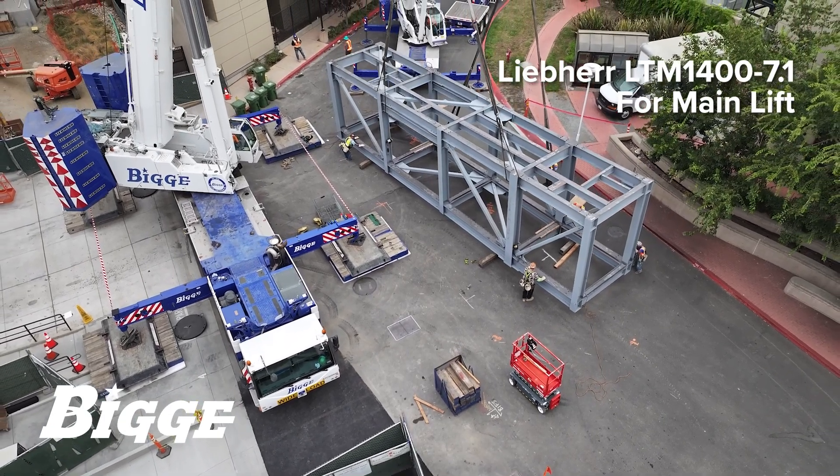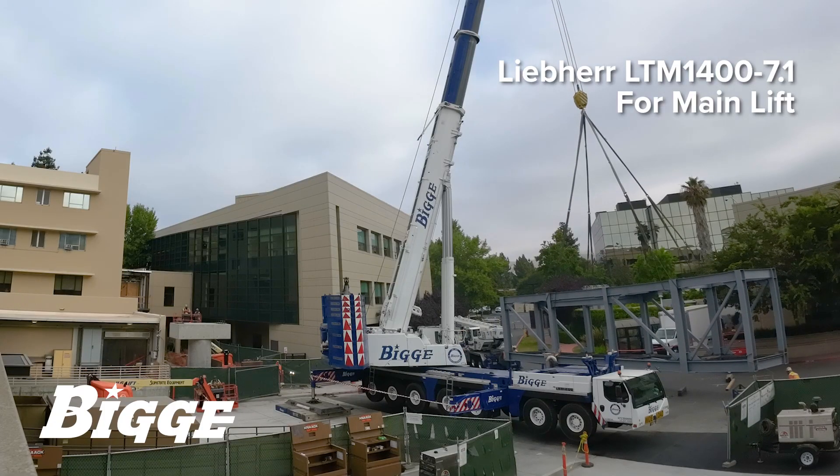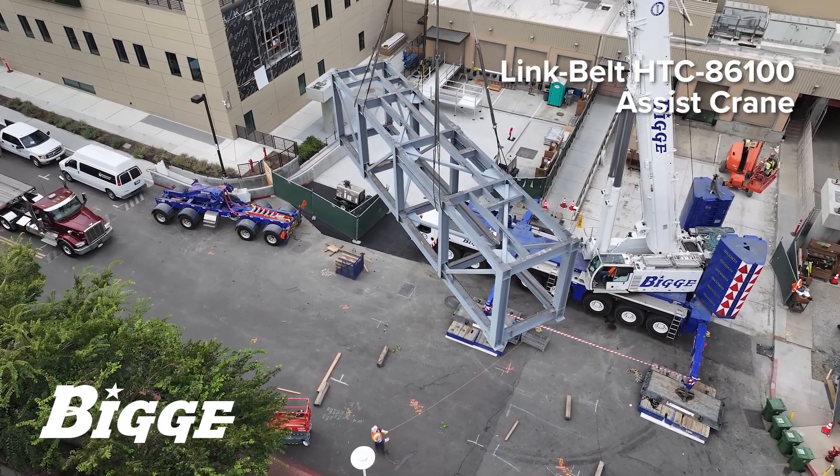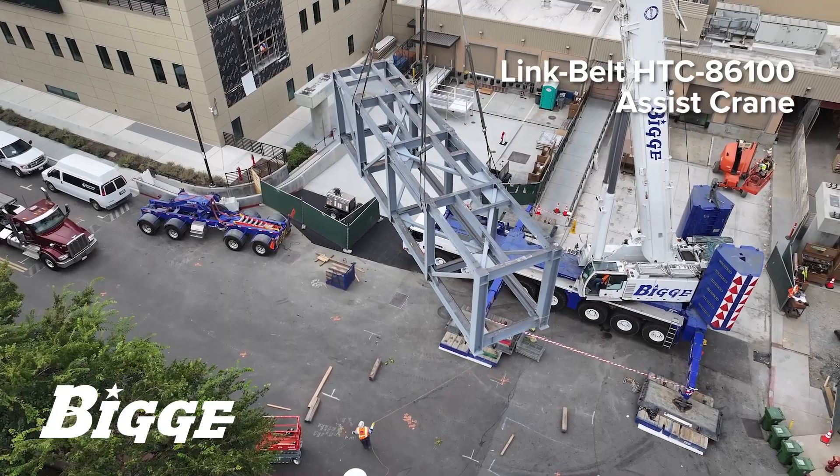We dispatched a Liebherr LTM 1400-7.1 all-terrain crane and a Link Belt HTC 86100 hydraulic truck crane to perform the first phase.